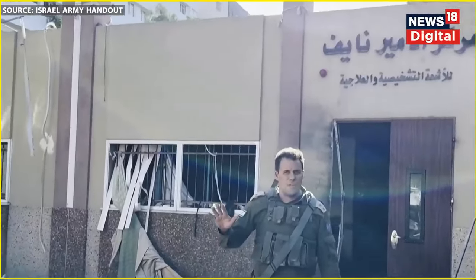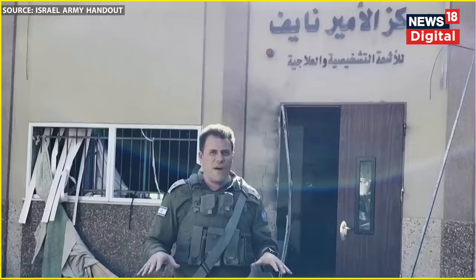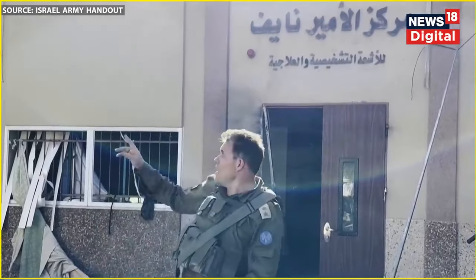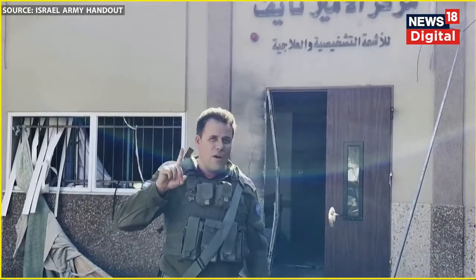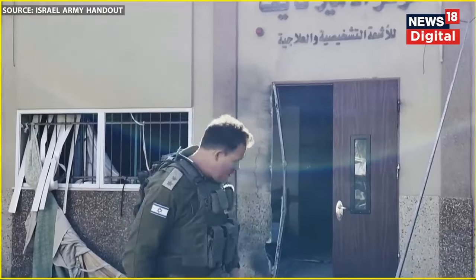Shalom everyone. Lieutenant Colonel Jonathan from the IDF here. I am in the Shifa hospital, as you can see from the sign behind me, and as you can clearly see from the building. We are going to do a one-shot video — no editing — of all of the evidence that we have found just now in this building of the Shifa hospital.